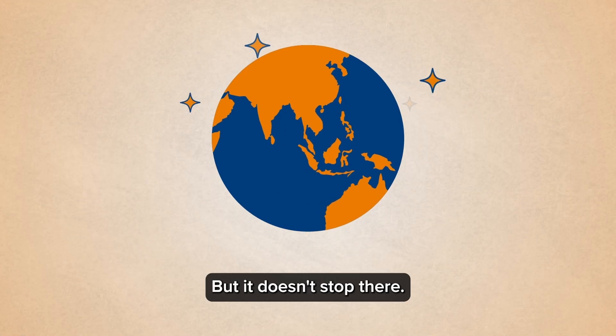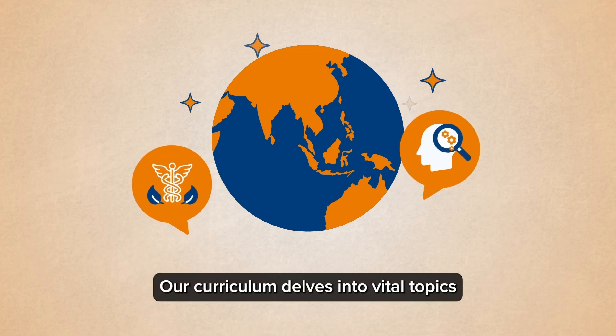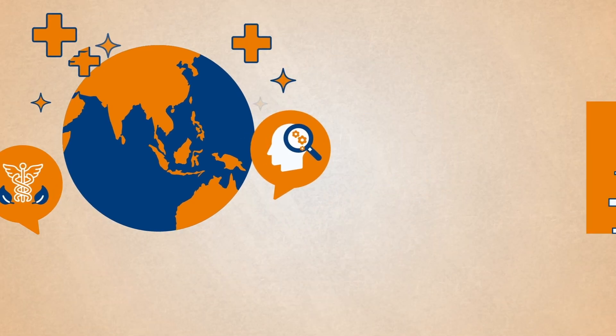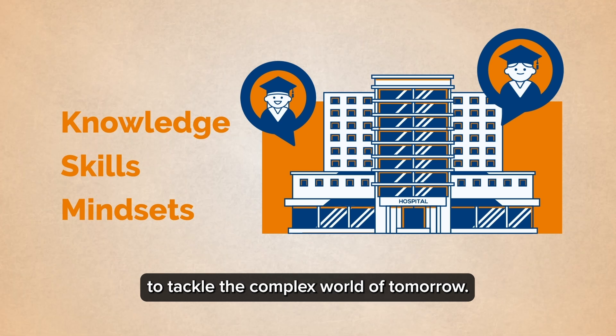But it doesn't stop there. We recognise that the future of healthcare goes beyond medicine. Our curriculum delves into vital topics like sustainable medicine, planetary health and behavioural sciences, ensuring our students graduate with the knowledge, skills and mindsets to tackle the complex world of tomorrow.